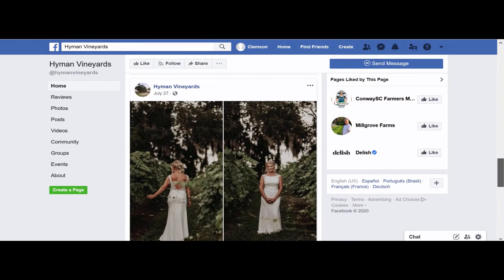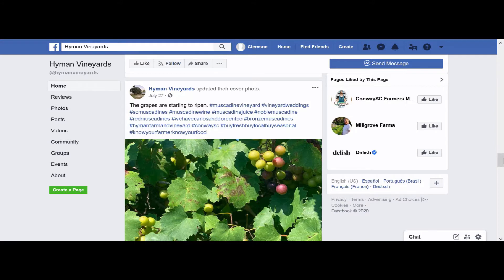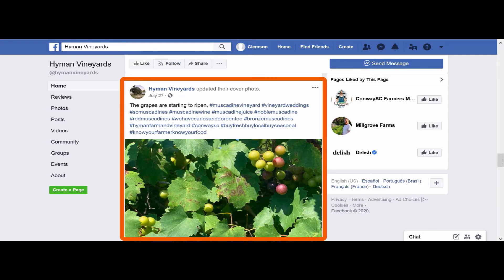They also utilize hashtags. Here is an example of where they updated their cover photo. They used a short caption to describe the picture along with several hashtags. A hashtag is simply the number sign and a string of words without spaces. These hashtags are blue, meaning you can click on them and see all of the other posts using that hashtag.